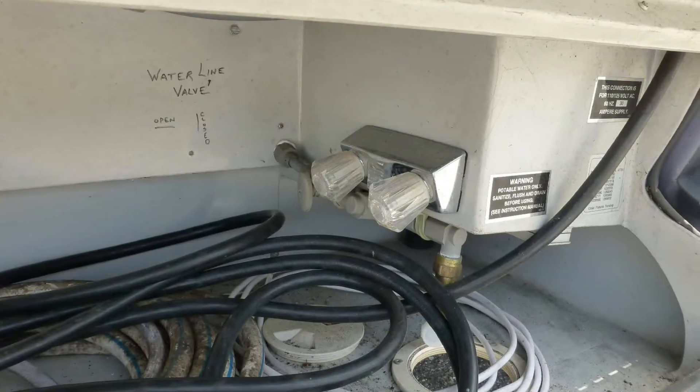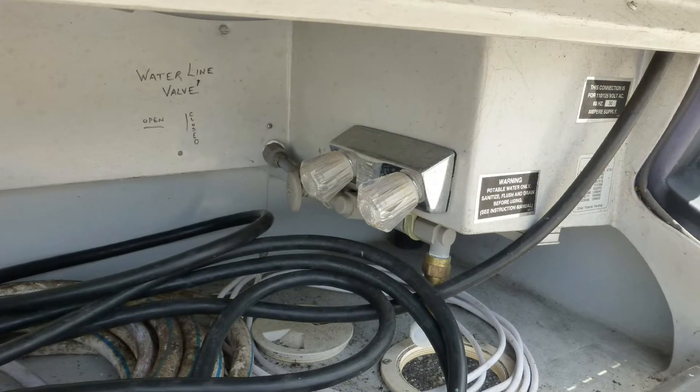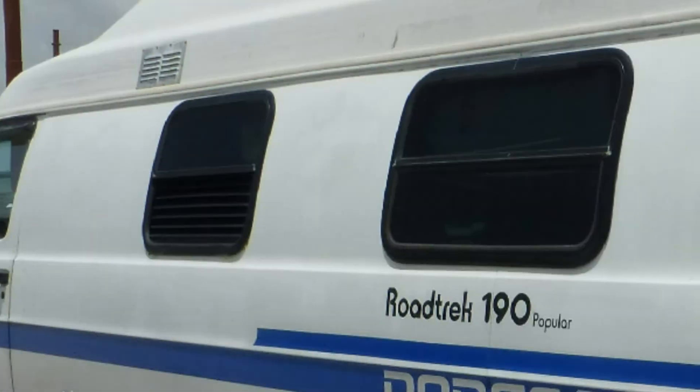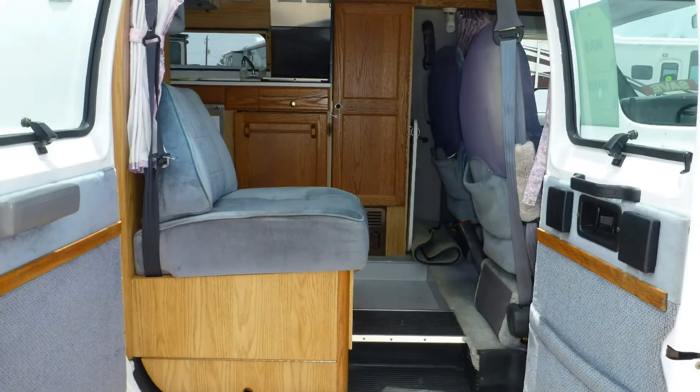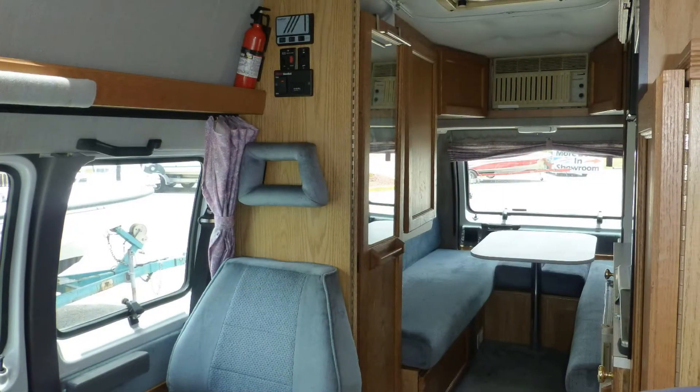There's also an outside shower to rinse off when you're visiting the beach or after an excursion. The tinted windows provide protection from interior fading. Upon stepping into this Class B coach, you'll be amazed at how spacious it is.